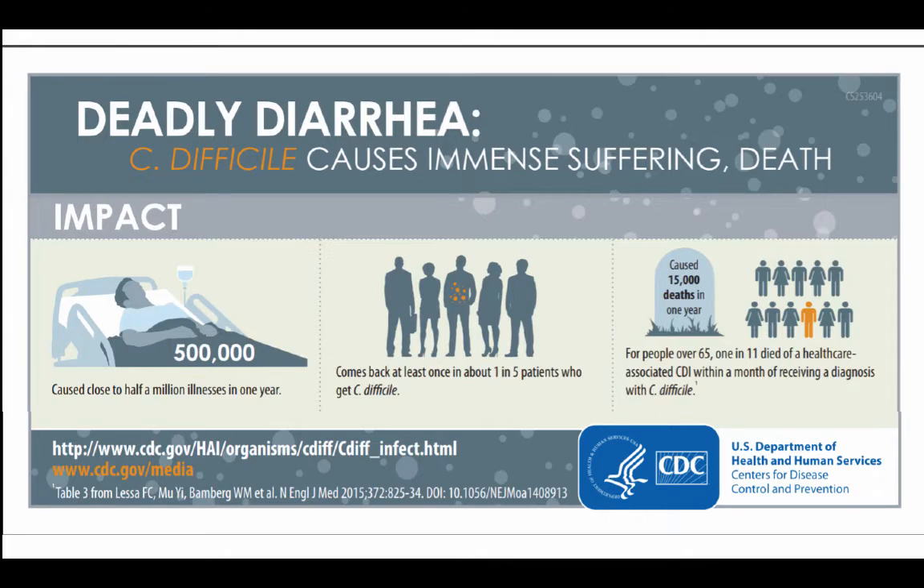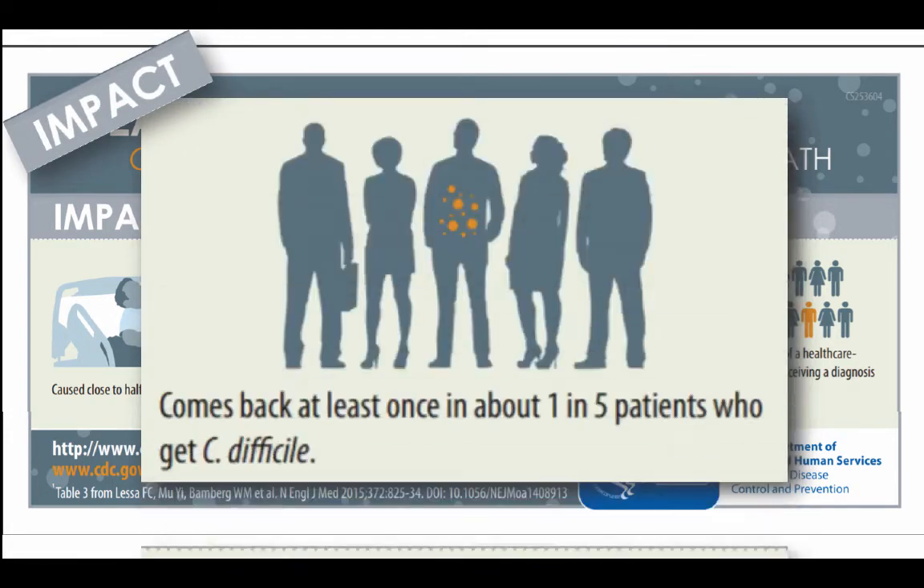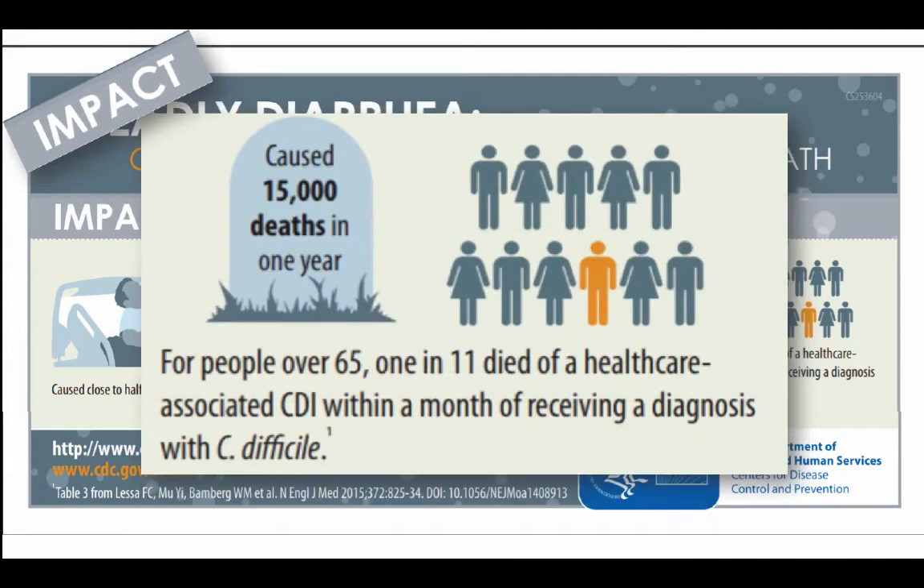C. diff can cause deadly diarrhea. Here are some statistics from the CDC. About half a million illnesses per year are caused by C. diff infections, and of those patients who get C. diff, one in five will have it come back. From 2015, almost 15,000 deaths were caused from C. diff each year. Now it's closer to 30,000.